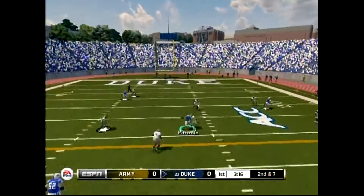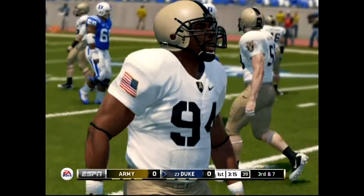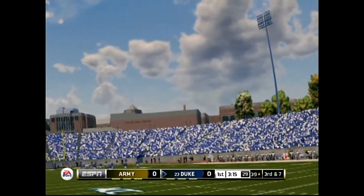Here comes the pressure, strike to his receiver — no good. And that one probably should have been picked off. Are you kidding me? There's a blanket around him.